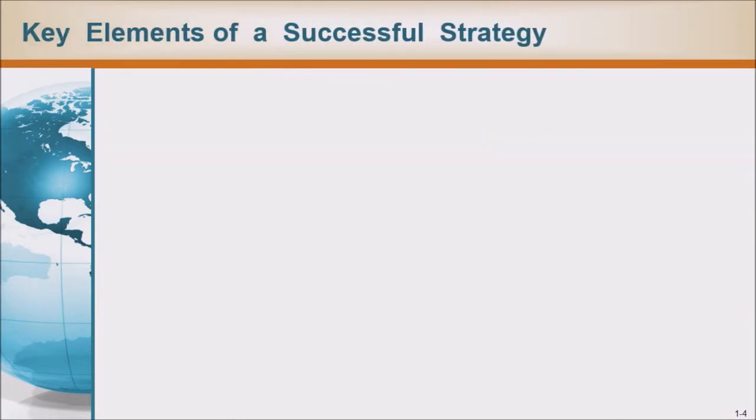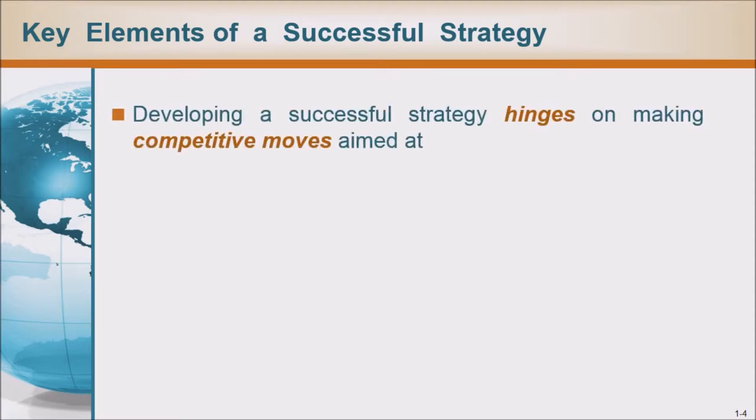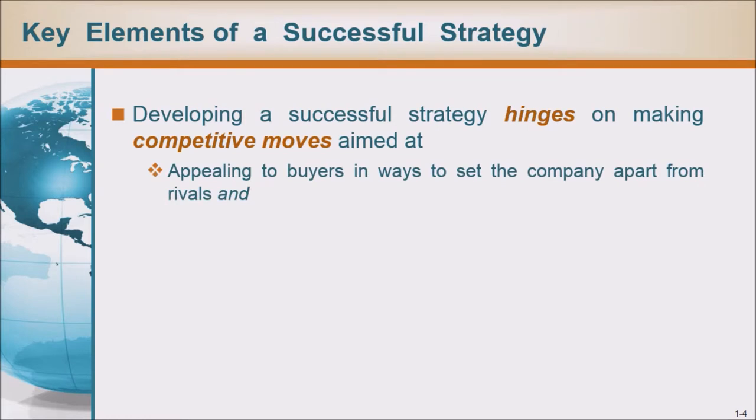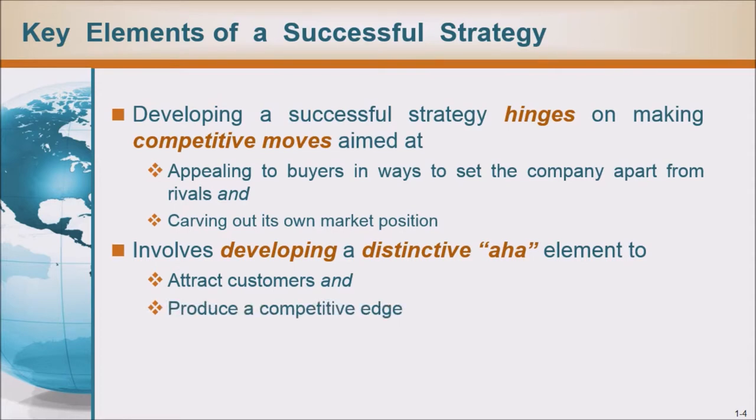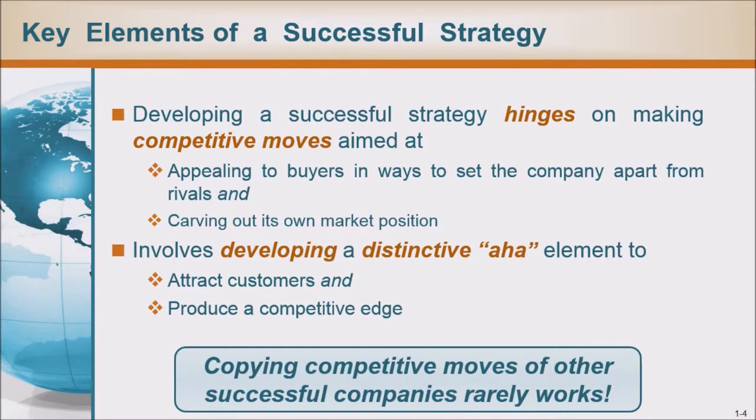Key elements of a successful strategy: Developing a successful strategy hinges on making competitive moves aimed at appealing to buyers in ways that set the company apart from rivals, and carving out its own market position. It involves developing a distinctive 'aha' element to attract customers and produce a competitive edge. Copying the competitive moves of other successful companies rarely works.